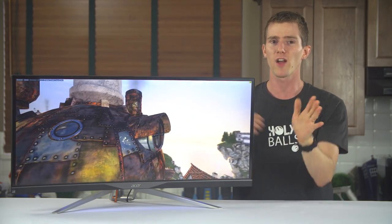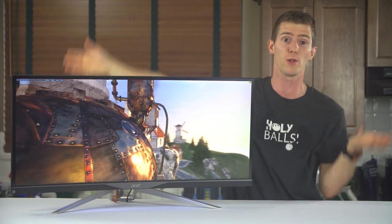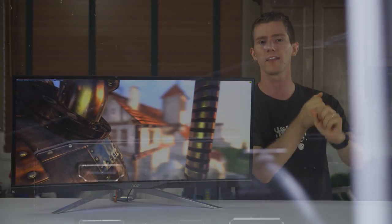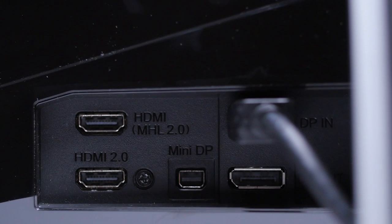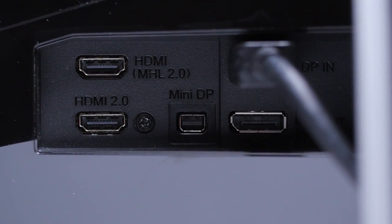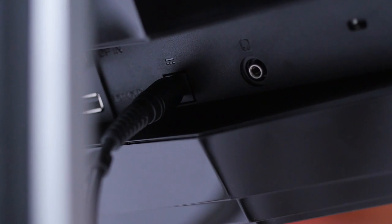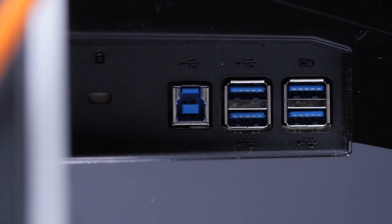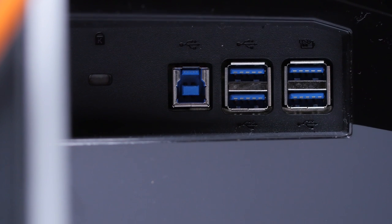I completely forgot to do an actual overview of the monitor. At the back, we find buttloads of inputs: two full-size DisplayPort 1.2s and a Mini, with two HDMI 2.0 ports, one of which is MHL compatible. A headphone jack and power for the external power brick, and the uplink and four downlinks for the built-in USB 3.0 hub round out the I/O.